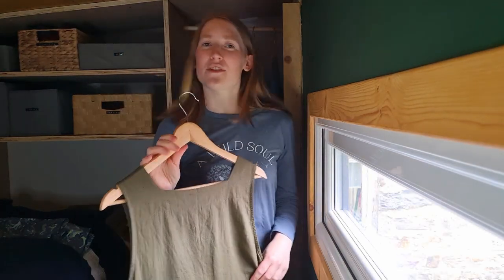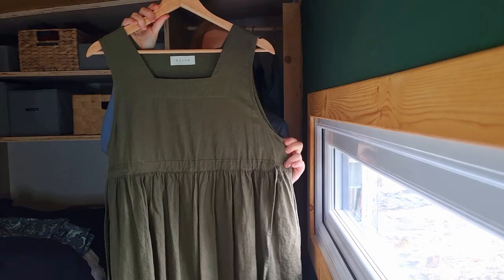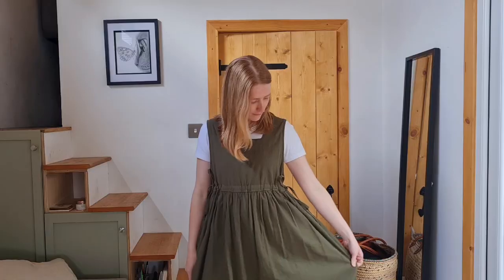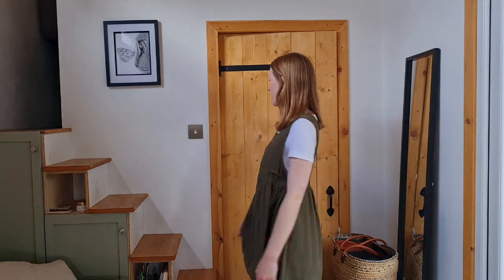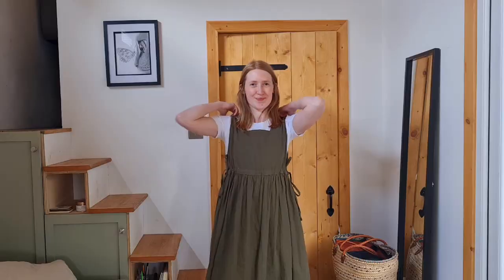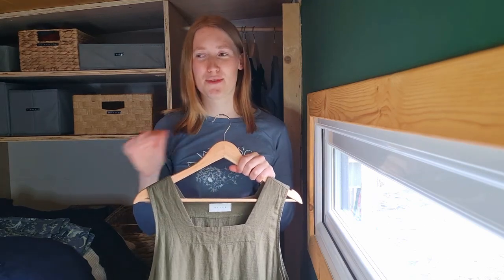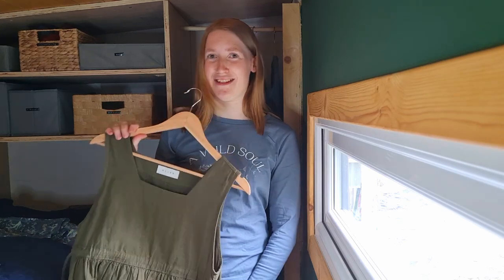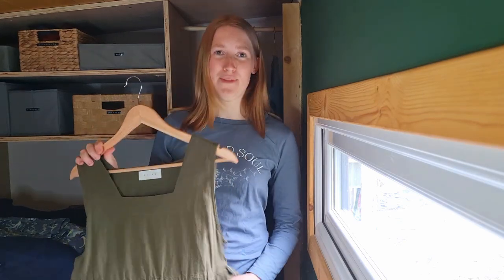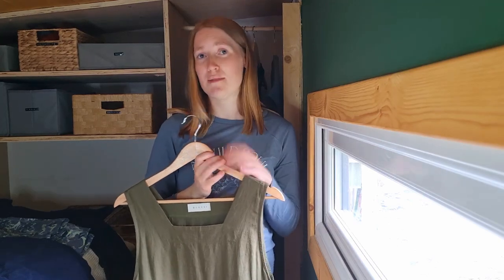I like wearing stuff you can layer, so I have apron dresses and pinafores. I've got this one from Olive — they call it an apron dress, kind of like a pinafore. It's really long, coming down to mid to long calf, and it's one size. It has a tie waist, which works really well. It also has pockets. In terms of colours in my wardrobe, it's primarily blues and greens because they're just my favourite colours — they remind me of being out in nature. I have hints of burgundy, mustard yellow, and autumnal colours occasionally.